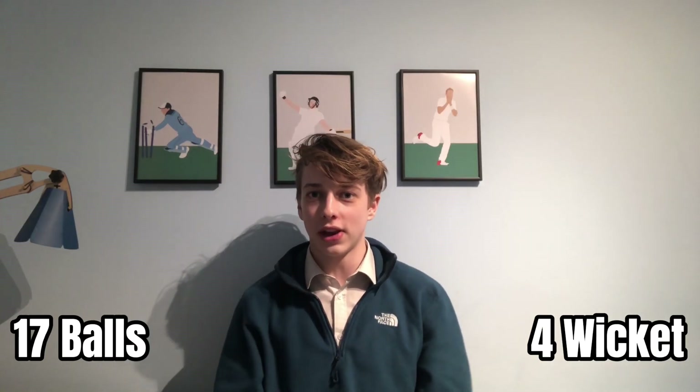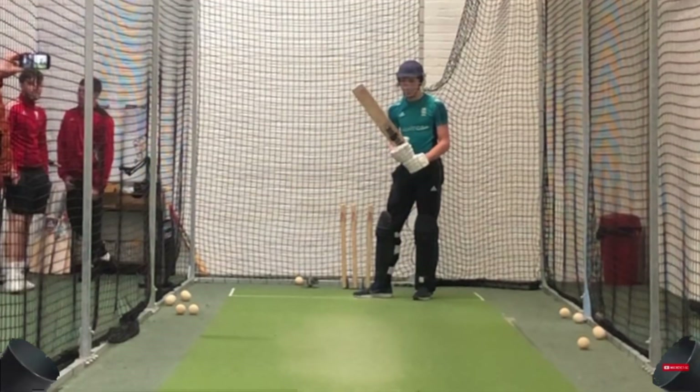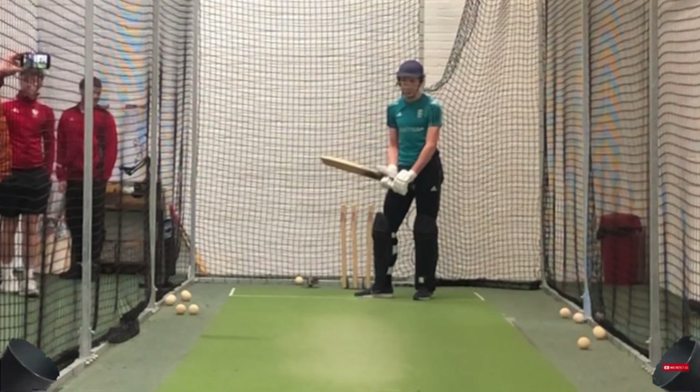So now we head into the final two balls of this video with one wicket remaining. Will I survive? It's four wickets down on the final ball. Yes!